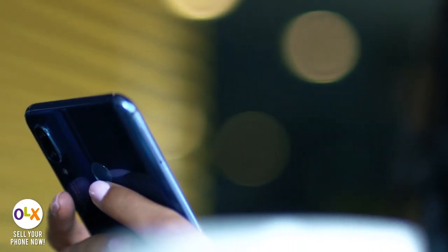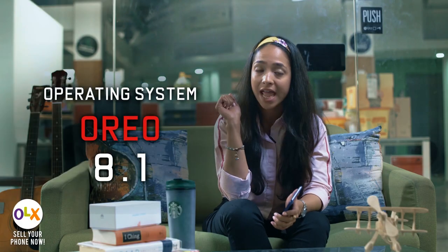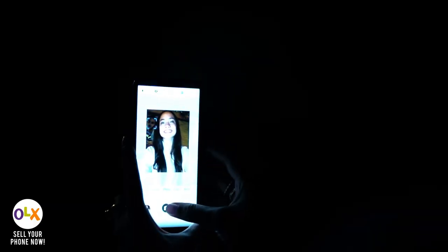All in all I think this is a great phone. Before I conclude, I'd like to highlight some other features as well. The operating system is Android Oreo 8.1 and it has facial recognition and fingerprint recognition features. It can also recognize your face in the dark.